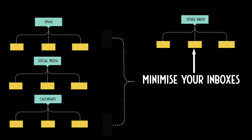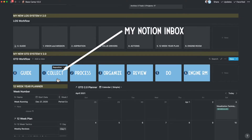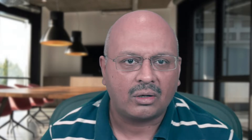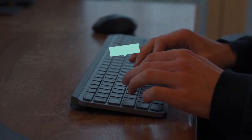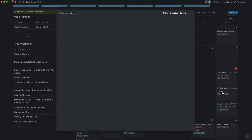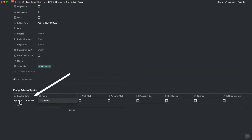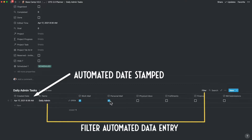Part of the efficiency and productivity involves having the least number of inboxes. For example, I have one inside of GTD version 2 in Notion, a physical inbox as a tray where new letters and papers come in, and an email inbox which I clear on a daily basis. I have a process to handle my physical inbox and email inbox daily inside of GTD version 2.